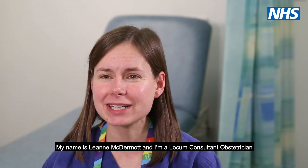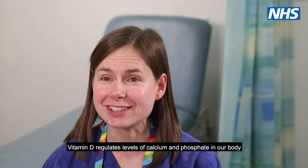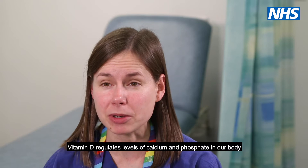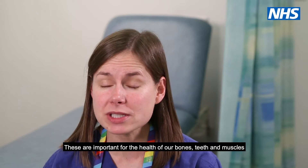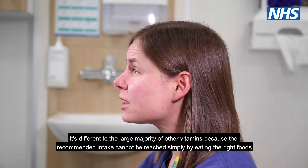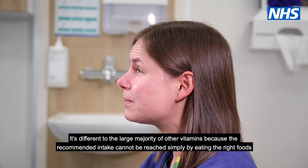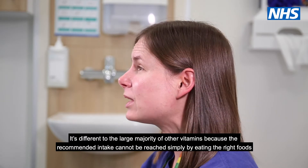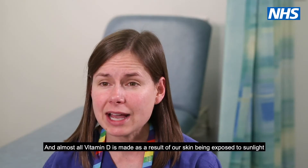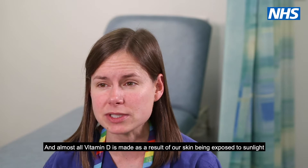My name is Leanne McDermott and I'm a locum consultant obstetrician. Vitamin D regulates the levels of calcium and phosphate in our body. These are important for the health of our bones, teeth and muscles. It's different to the large majority of other vitamins because the recommended intake cannot be reached simply by eating the right foods. It's only found in a few foods and almost all vitamin D is made as a result of our skin being exposed to sunlight.